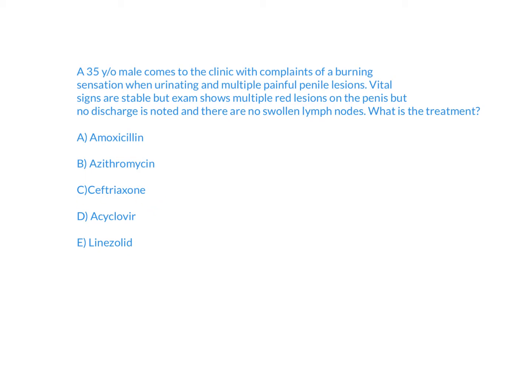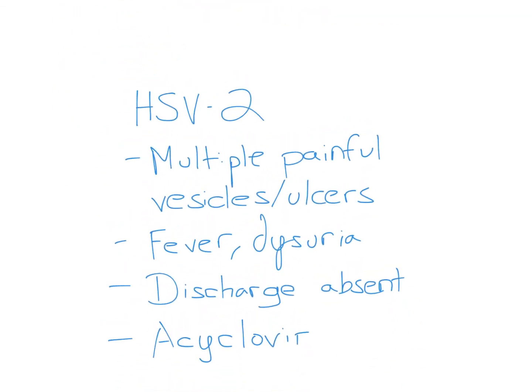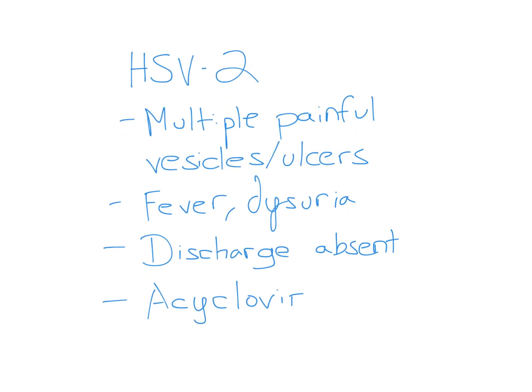The answer is D. This patient is dealing with HSV-2, otherwise known as herpes simplex virus.